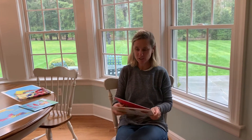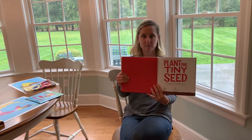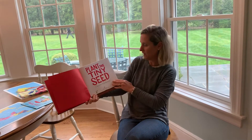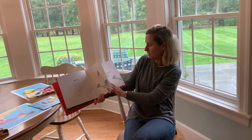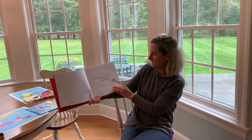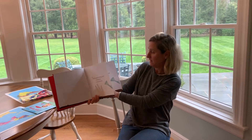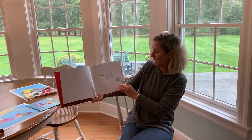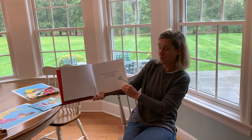A friend of mine loaned it to me who works at another nursery school and it's called Plant the Tiny Seed. It's a different kind of story, but read along with me. There's magic in this tiny seed. Press it down and count to three. Plant another then one more. Press them down and count to four.